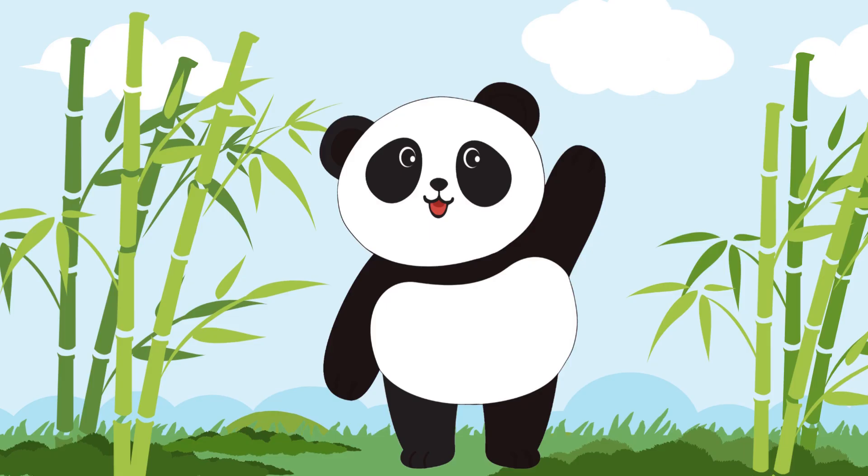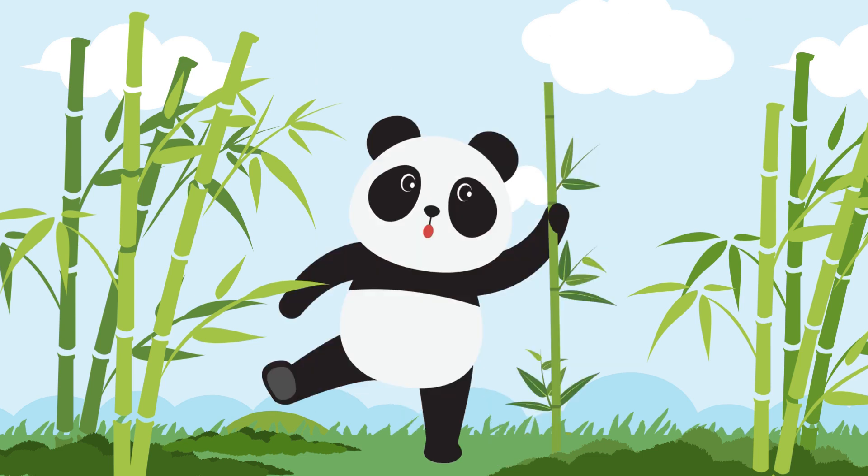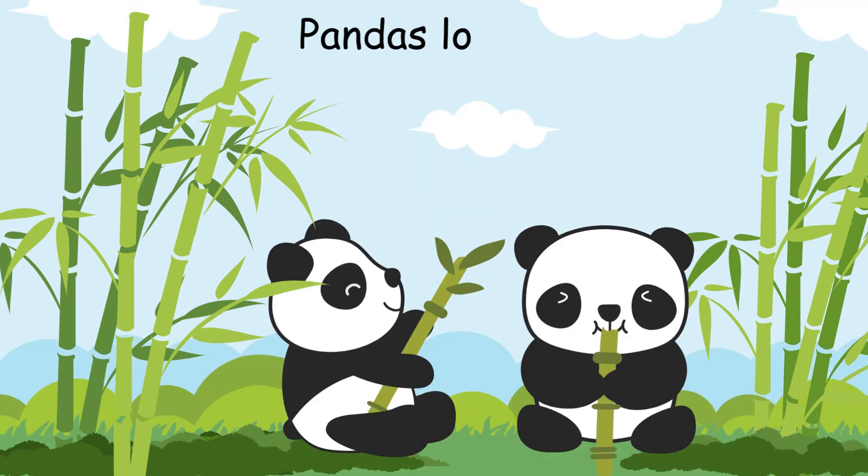Look at this beautiful creature. This is a panda. They are very playful. Pandas are black and white in colour. They love eating bamboo. Can you pretend to munch on bamboo like a panda?